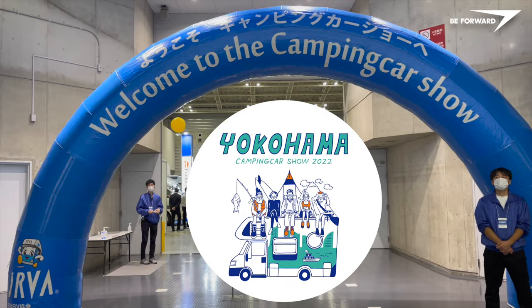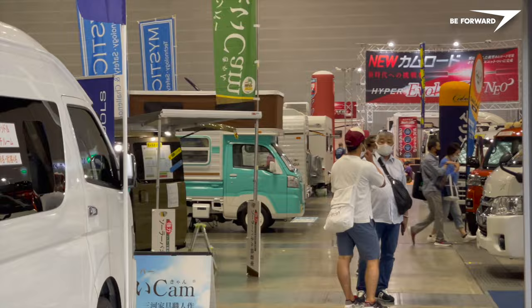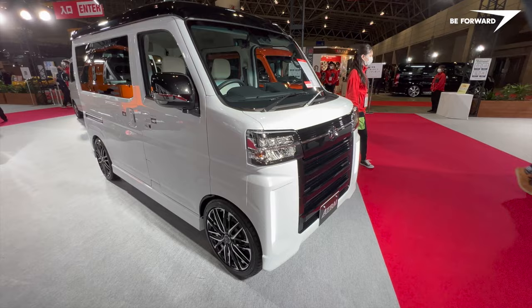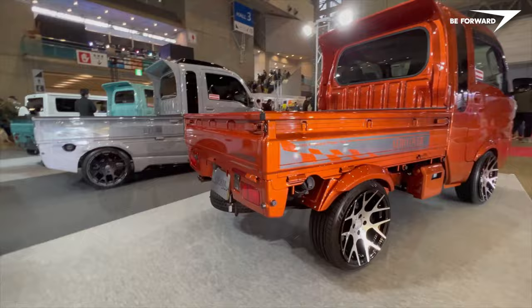Welcome to Camping Car Show Yokohama 2022! Today we are going to show you 10 of the most unique Japanese camping vans based on K-cars. To fully appreciate the essence of these special camper vans you will need a little explanation of what a K-car is all about. They are designed to take advantage of the unique characteristics of Japanese cities such as tight streets, precious parking spaces and stop-and-go traffic patterns.